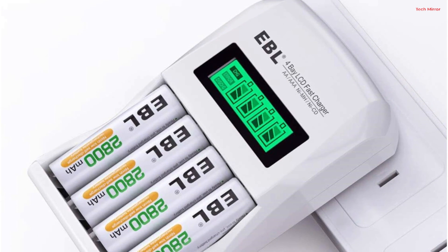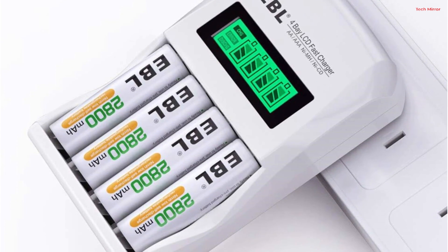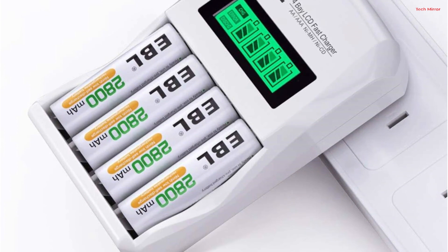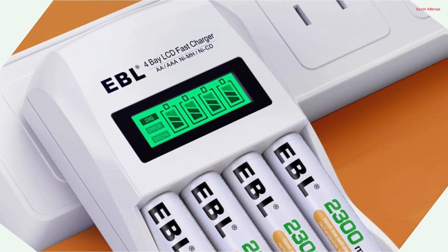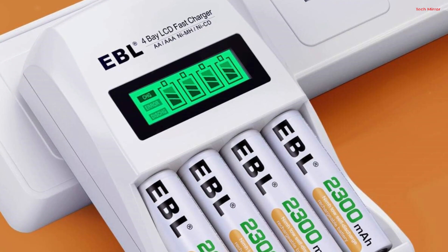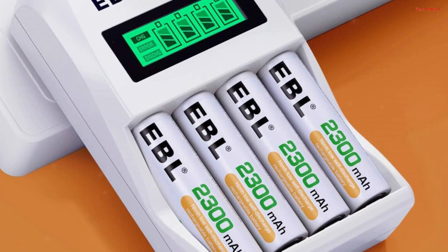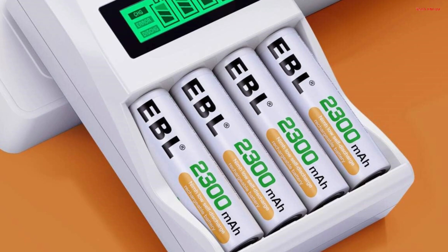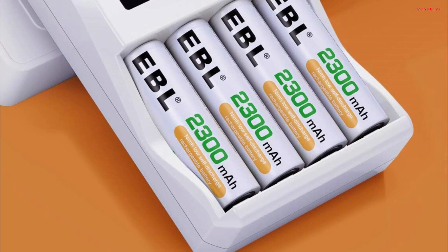Additionally, the trickle charge mode helps maximize battery capacity, ensuring your batteries are fully charged and ready to use. The charger is globally compatible, accepting input voltage from 100 to 240 volt AC, making it suitable for worldwide use. With its intelligent features and safety measures, the EBL LCD Battery Charger is an excellent choice for efficiently charging your rechargeable batteries.